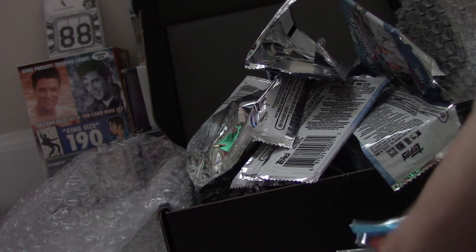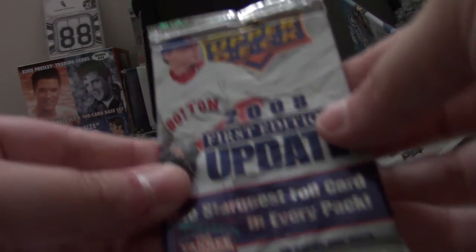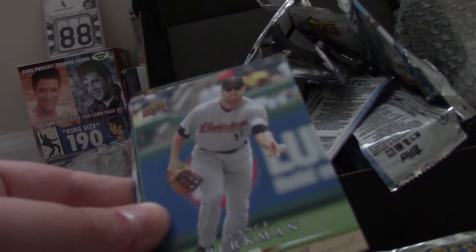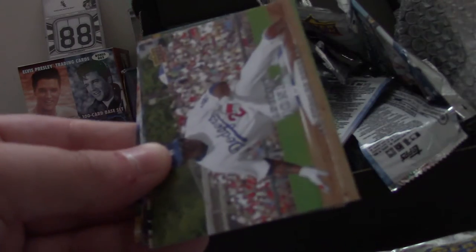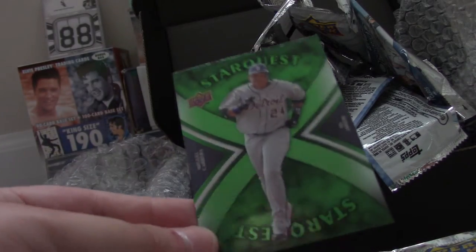Now we move on to Upper Deck, which is a classic. 2008 First Edition — got some of the packing on the back. Carlos Guillen, Lance Berkman, Tony Gwynn Jr., Andruw Jones, Carlos Beltran, Mariano Rivera, Bobby Crosby, Freddy Sanchez, Nick Johnson, and the Star Quest card — Miguel Cabrera.